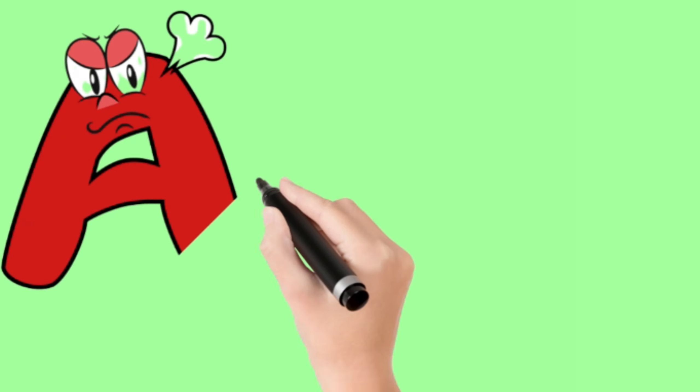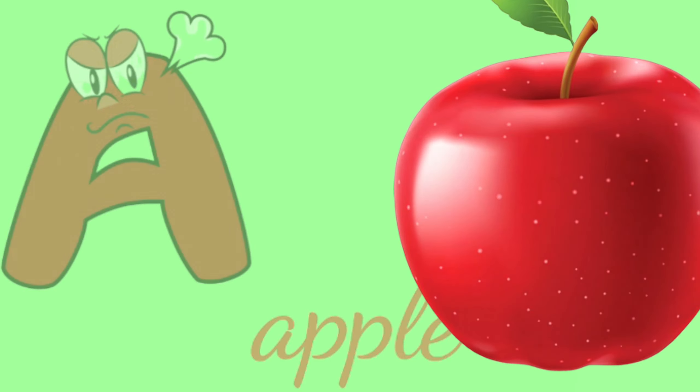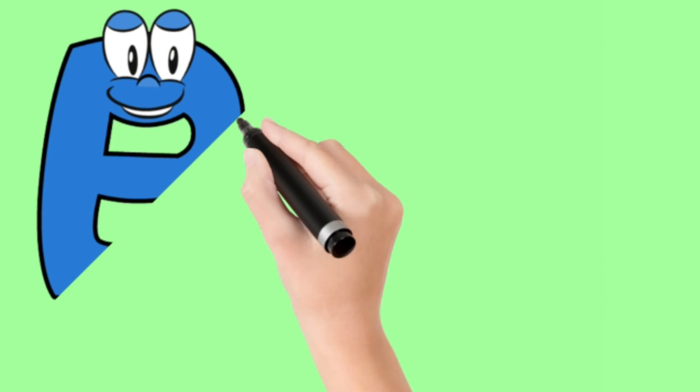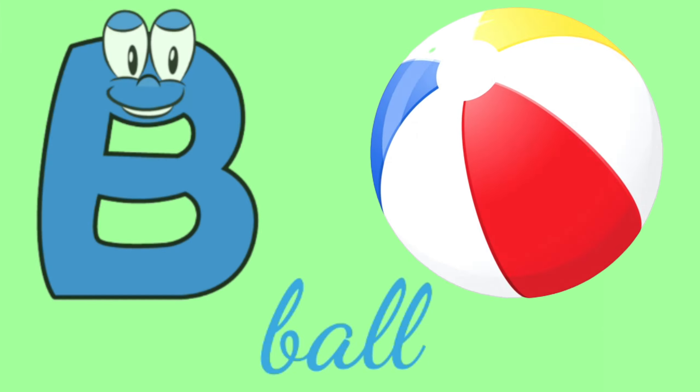Here comes the letter A. A is for apple, a-a-apple. Here comes the letter B. B is for ball, b-b-ball.